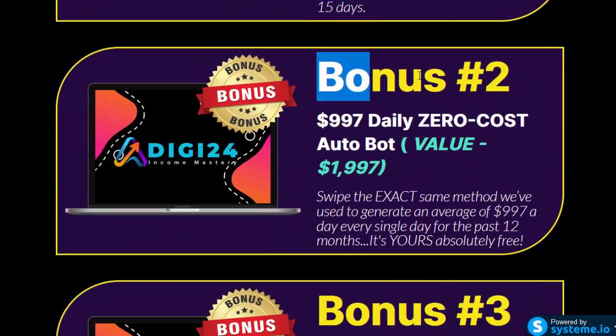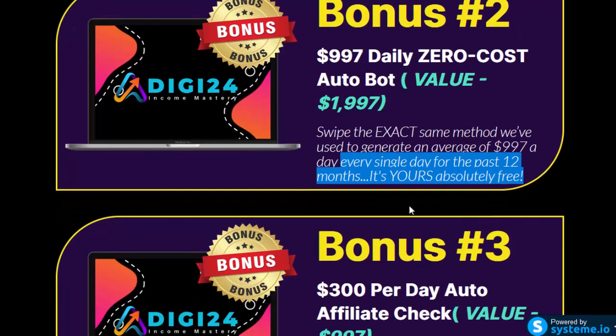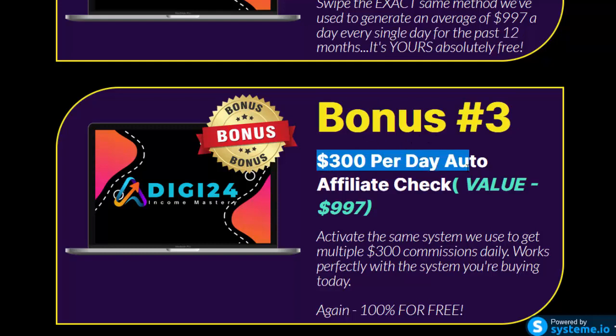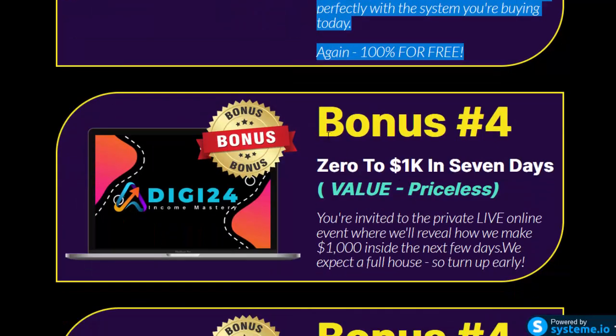Bonus number 2: $997 Daily Zero-Cost Autobot, value $1,997. Swipe the exact same method we've used to generate an average of $997 per day for the past 12 months — it's yours absolutely free. Bonus number 3: $300 per day auto affiliate check, value $997. Activate the same system we use to get multiple $300 commissions daily — works perfectly with the system you're buying today, again 100% free.